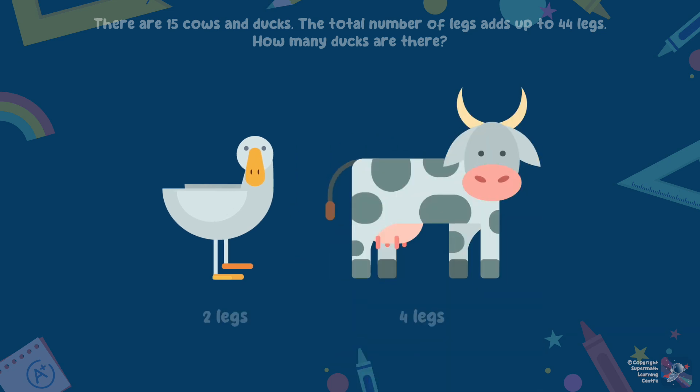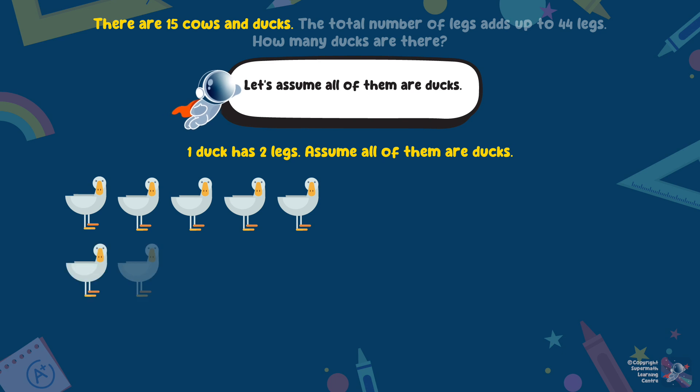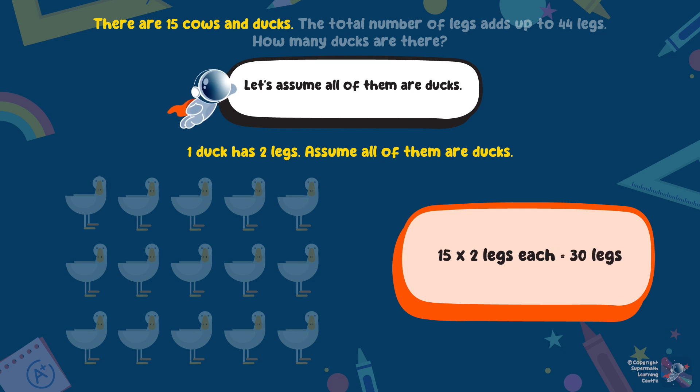We will always choose the animal that has the lesser number of legs. One cow has 4 legs, and one duck has 2 legs. So let's assume all of them are ducks. One duck has 2 legs, so 15 ducks will have 30 legs.